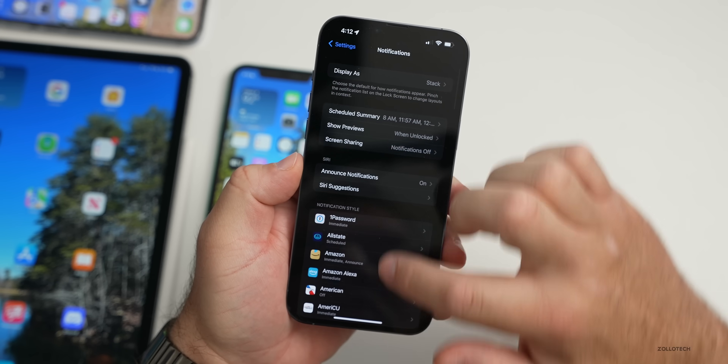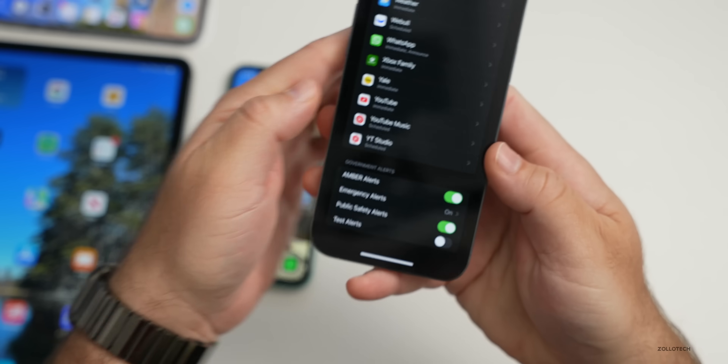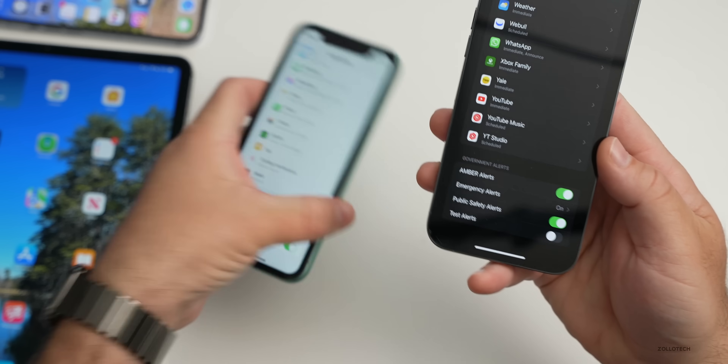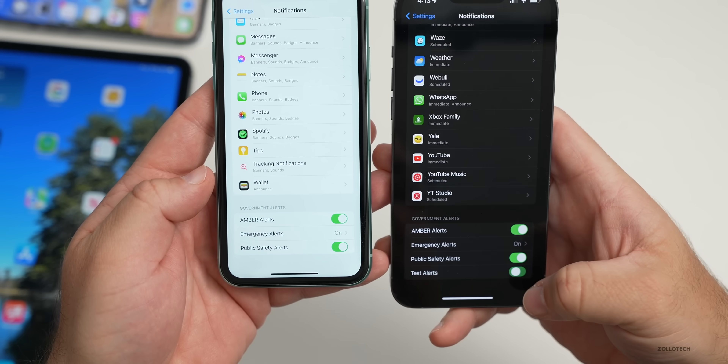In Settings, if you scroll down to Notifications and scroll all the way to the bottom, there's now a Test Alerts option — this is something new in beta 3 that we don't have in beta 2. If you want to hear test alerts you can turn it on, or just leave it off.